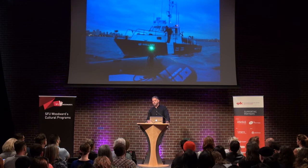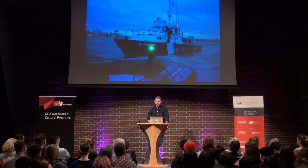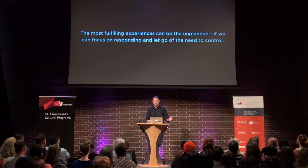The most fulfilling experiences can be the unplanned, if we can focus on responding and let go of the need to control. For me, this boils down to positioning myself to pivot — equipping myself each step of the way with forecasting and looking at all the options, really planning to figure out each step, as opposed to just saying 'I need to get here.'